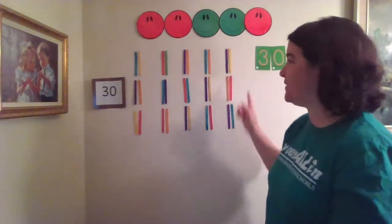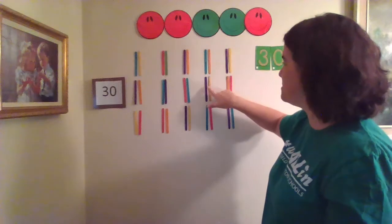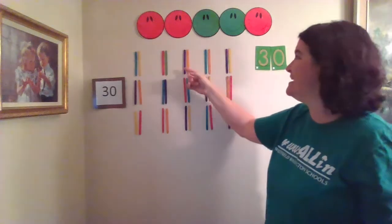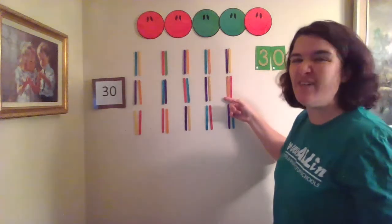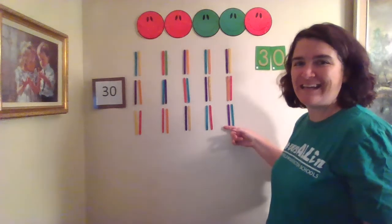Good work! I do have thirty of our popsicle sticks, but they look different! We are going to start by counting by twos! Two popsicle sticks in every group. That's a lot of popsicle sticks! So instead of counting by ones, we're going to count a faster way — by twos! Are you ready to learn our new counting? Here we go! Two, four, six, eight, ten — it's skip counting! Twelve, fourteen, sixteen, eighteen, twenty — we only say every other number! Twenty-two, twenty-four, twenty-six, twenty-eight, thirty! That's right!